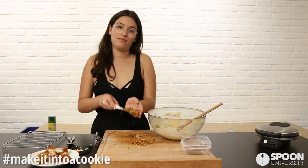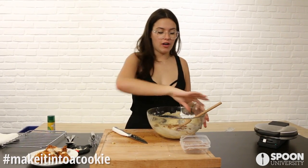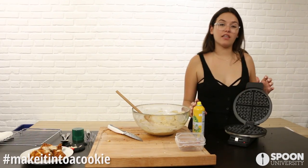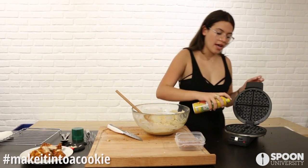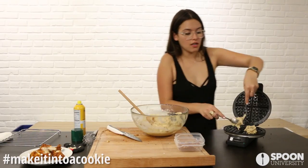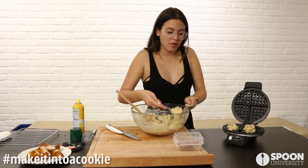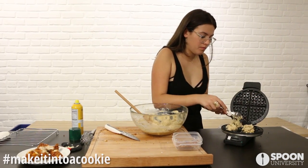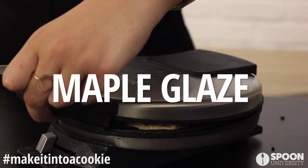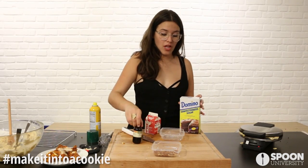Mix it all together, then spray the pan. These only take two minutes to cook, so if you're impatient like me, you're going to be really happy.